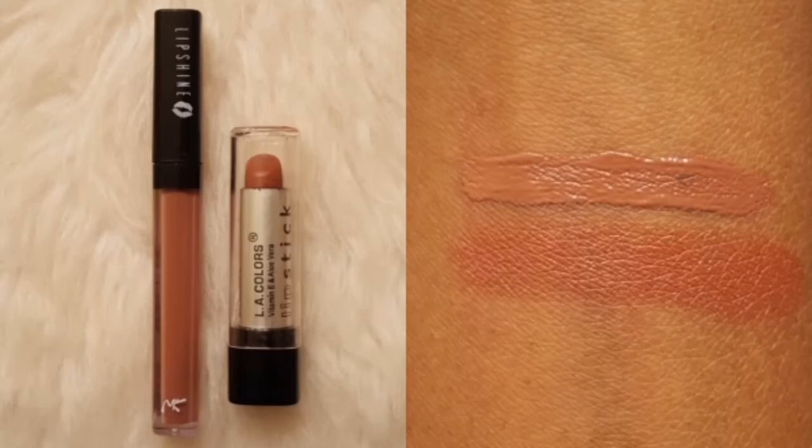My go-to nude lip consists of the LA Colors Lipstick in the shade Matte Brown Sugar, which is sold on the Shop Miss A website for $1.00, as well as the Nika K Lip Shine Liquid Lipstick in the shade Matrix, that is sold at the Beauty Supply Store for $2.00.